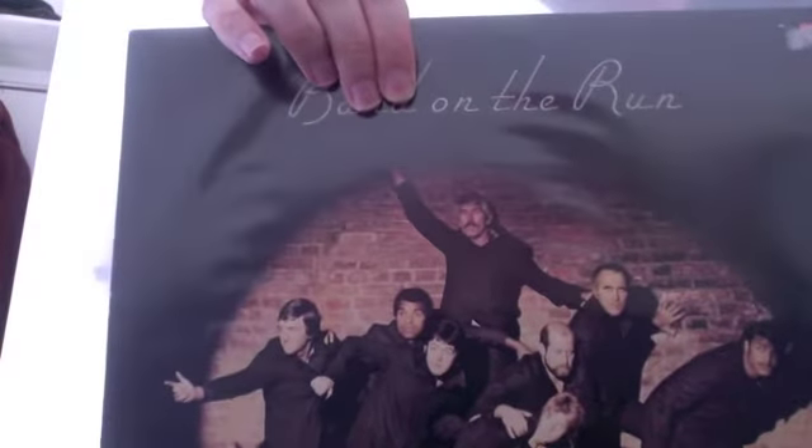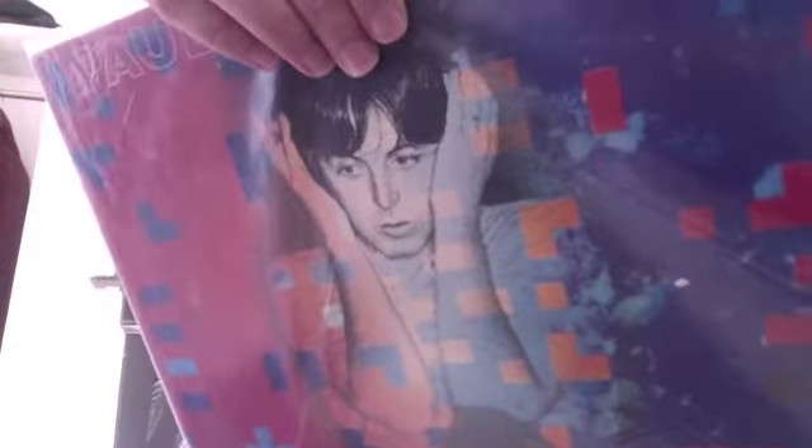Band on the Run — obviously the classic McCartney. Most people have that one. Tug of War — yeah, I like some of the stuff on this, though some of it is a bit 80s for me. I'm not really a fan of Ebony and Ivory, but Here Today is great, as is the title track.